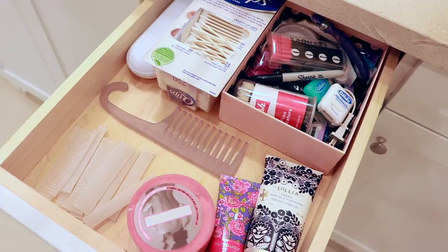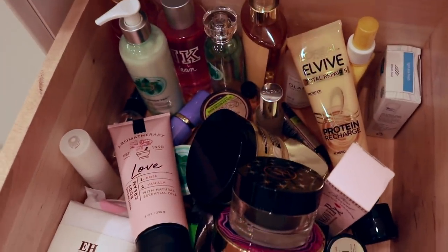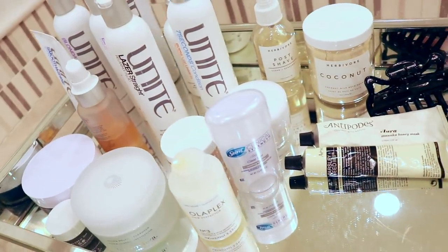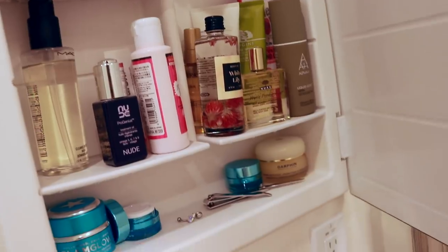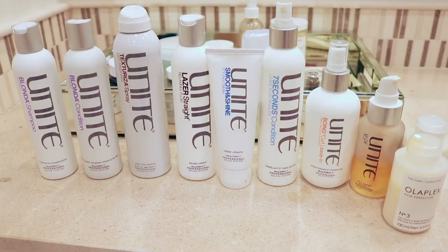So far I haven't done a great job with this declutter — hopefully we'll have more stuff we can get rid of. This drawer is full of products, and I have products other places as well — underneath my sink and in the bin I showed at the beginning. What I'm going to do is line everything up on my sink counter by categories so I can really see everything and make those decisions.